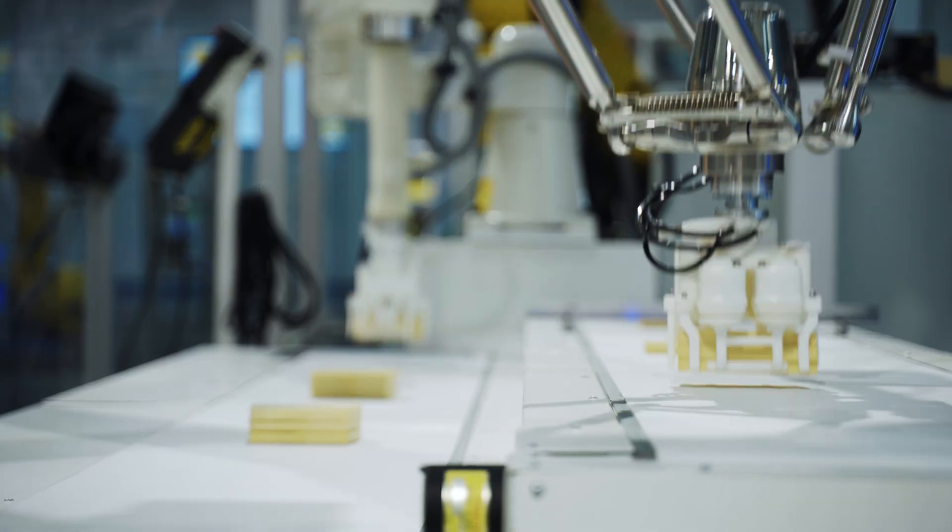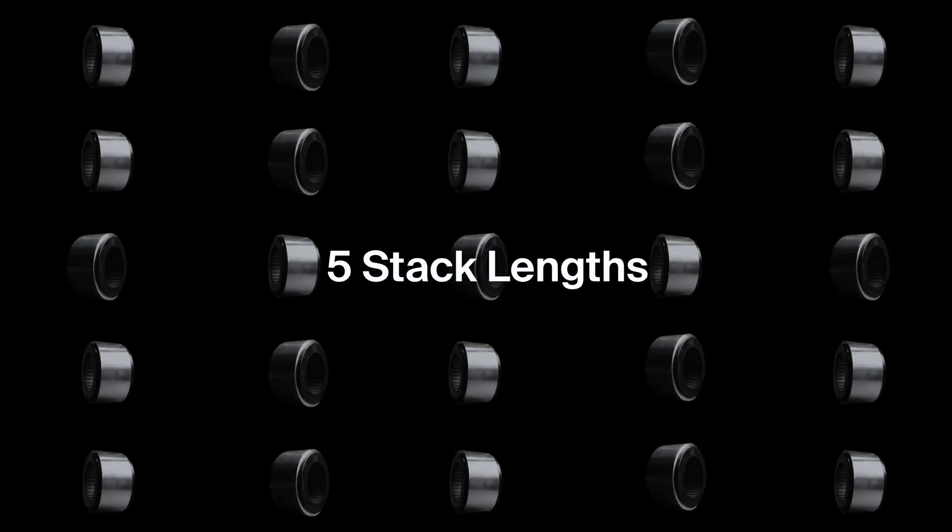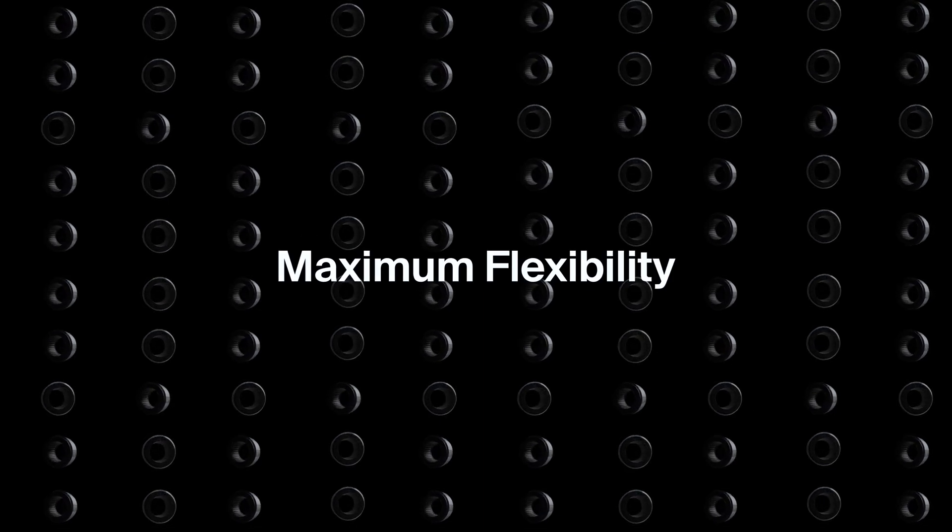With the capability of optimizing any of your applications, LDX offers five different outer diameters, each with five options of stack lengths and three different design voltages, bringing you maximum flexibility on how you want to configure and optimize your system.